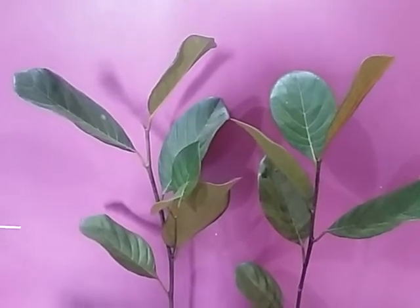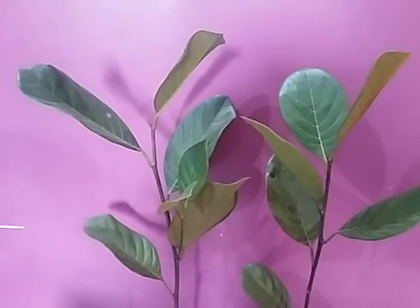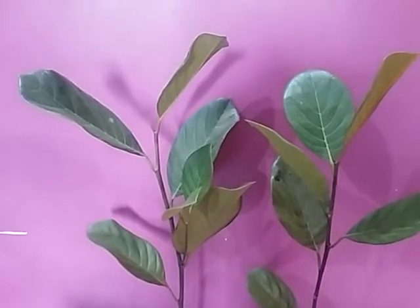Hello everyone, good morning. Today we are going to talk about a variety named Shankara. It's a red variety — a coppery red class of fruits.